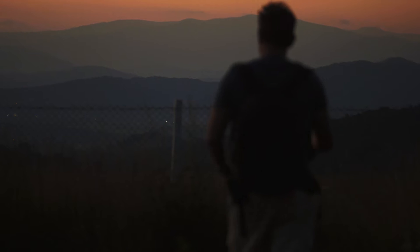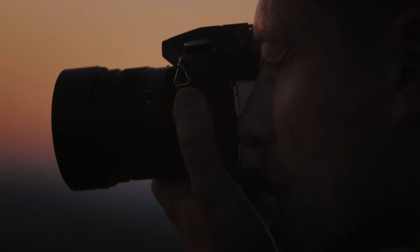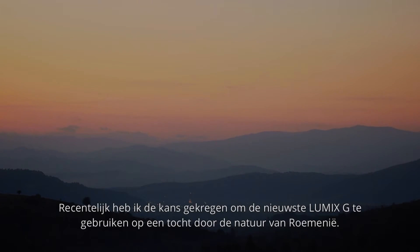Hi, I'm Mitchell Kanashkiewicz, Lumix ambassador and a travel documentary photographer. Recently I had a chance to use the brand new Lumix G on a journey through rural Romania.